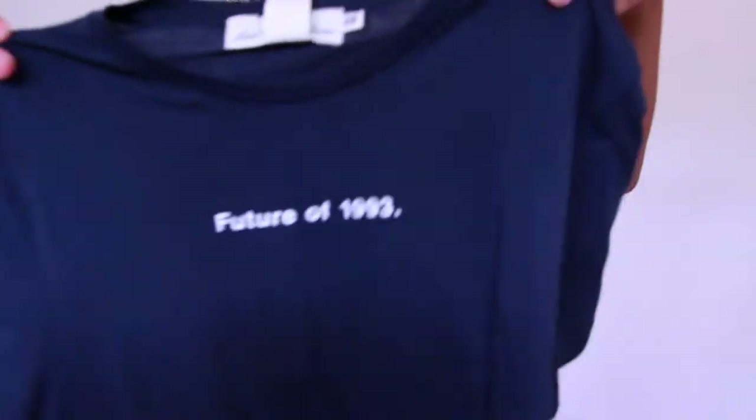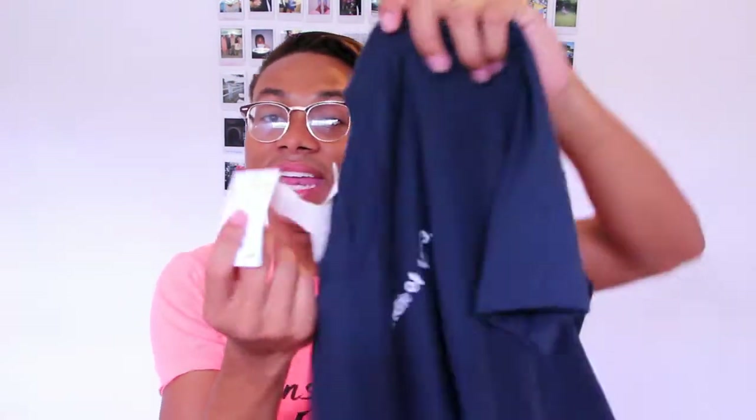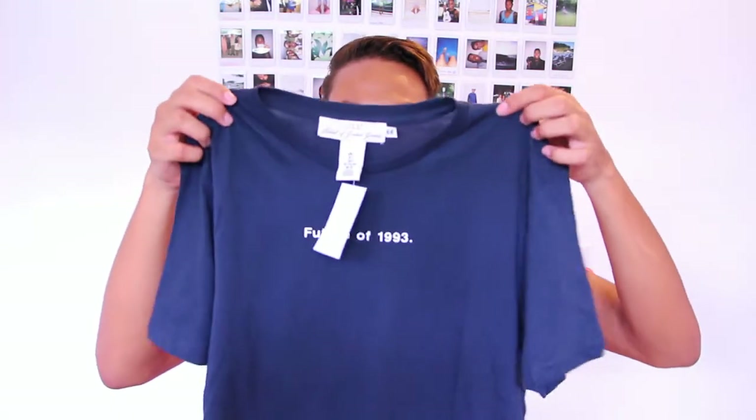The other shirt that I bought from H&M is this shirt that says 'Future of 1993' — I thought it was really cool, something I've never had in my closet. It's a really dark navy blue color with just a white little text on the front, and this one was $12.99. The first shirt fits me a little better, but I really like this one as well.